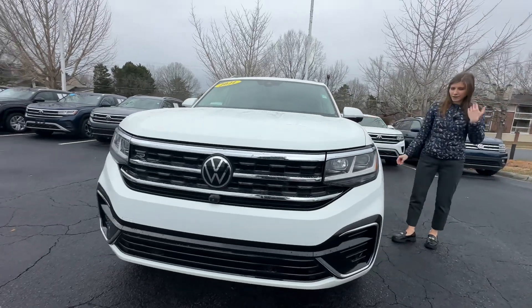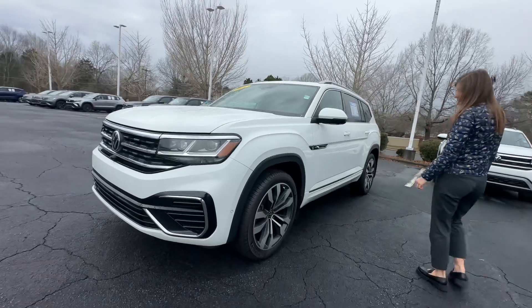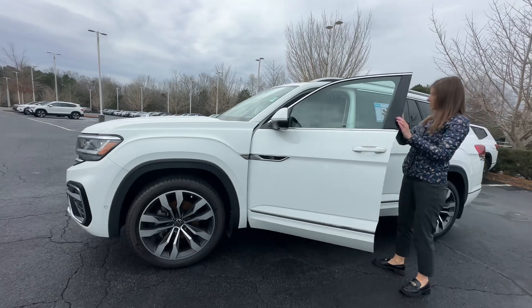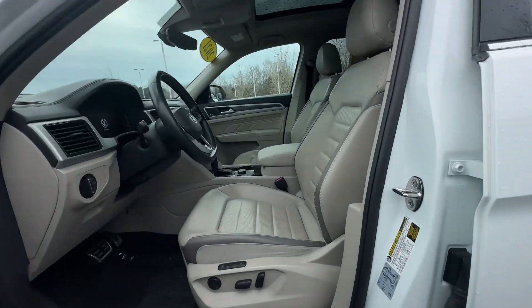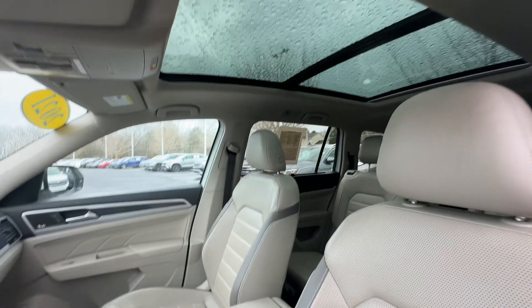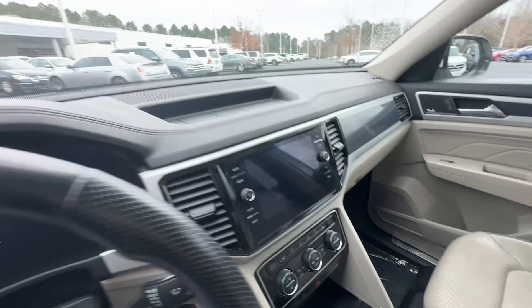The mirrors feature beautiful LED lights. This car comes in white with a beige interior. It has power adjustable seats, ventilated and heated seats, memory seats, a panoramic sunroof, and a navigation screen.